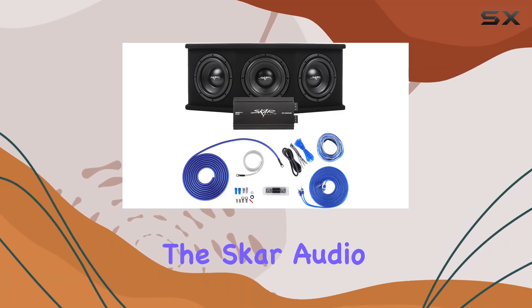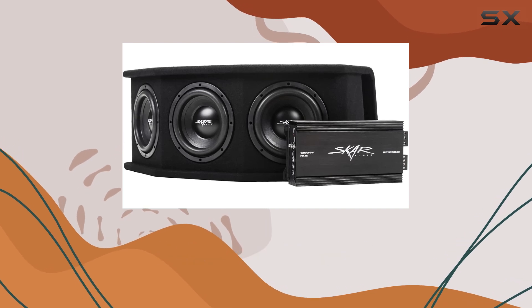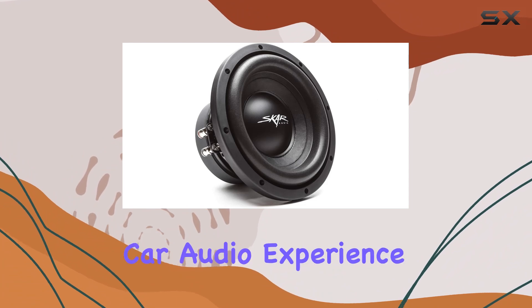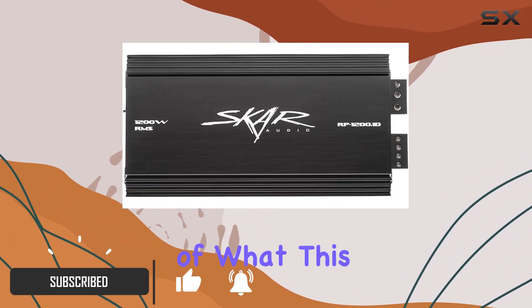Today we're diving into the Skar Audio Triple 8-inch Complete 2100 Watt SDR Series Subwoofer Bass Package — a powerhouse that promises to elevate your car audio experience to new heights. Let's get into the nitty-gritty of what this package offers.